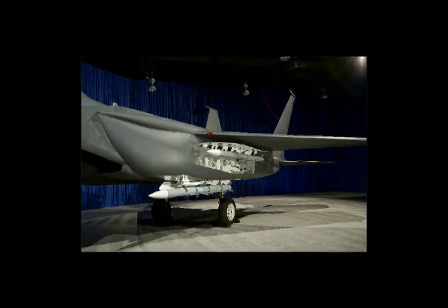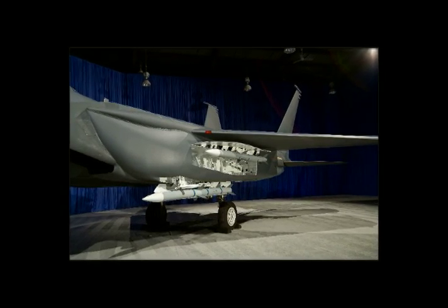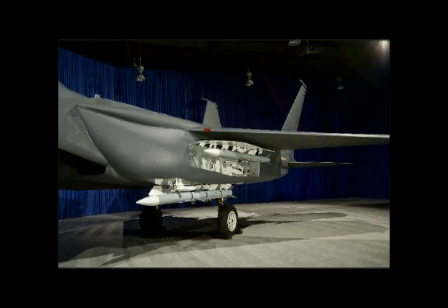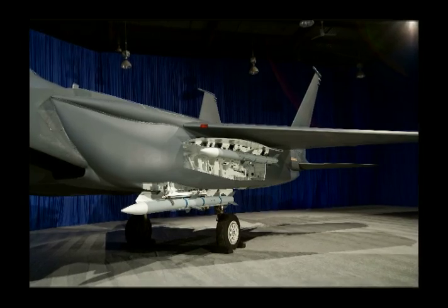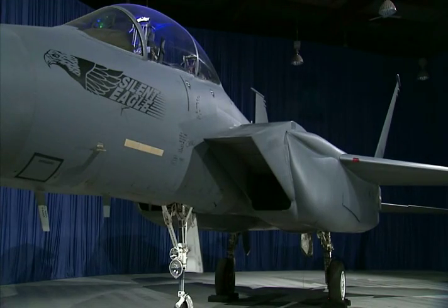The most obvious external change is the new conformal fuel tanks that can carry weapons like the AIM-9 and AIM-120 air-to-air missiles, or ground attack payloads such as the JDAM and small diameter bomb. The munitions are carried inside the tanks, hidden from radar — so says Boeing in its announcement anyway.